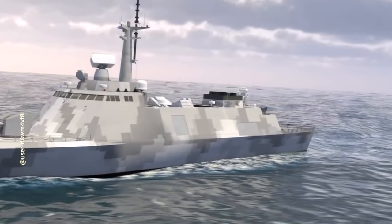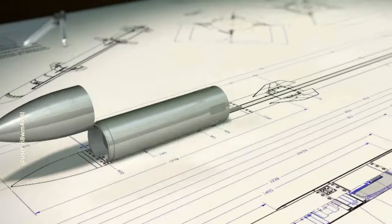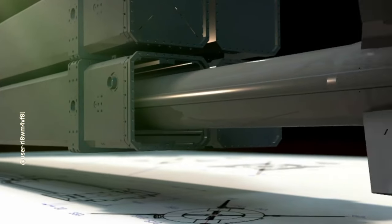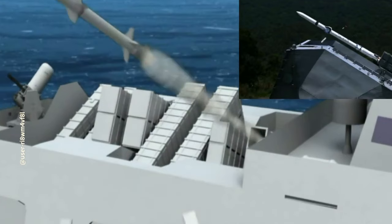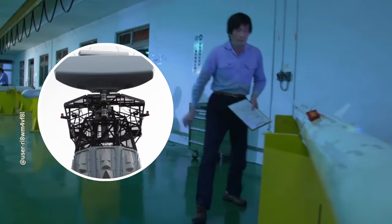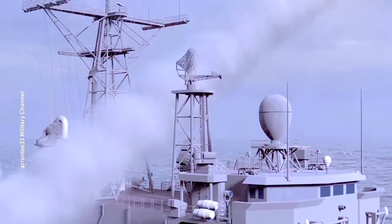Regarding weaponry, the bow will feature a 76-millimeter main gun and an eight-unit Tsongfong vertical launch system developed by the National Chungshan Institute of Science and Technology. This system can launch Taiwan's independently developed Sea Sword II anti-air missiles. Production of these missiles started in 2021, with a combat range of 30 to 50 kilometers, a top speed of Mach 2.4, utilizing inertial guidance with data link guidance and active radar guidance. It can carry four missiles per unit, with a total of 32 missiles across eight launch units, showcasing formidable anti-air capabilities. Anti-ship weapons include eight supersonic Tsongfong-3 anti-ship missiles mounted midship.